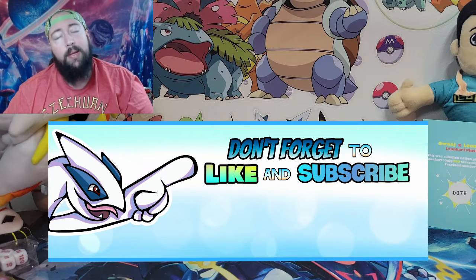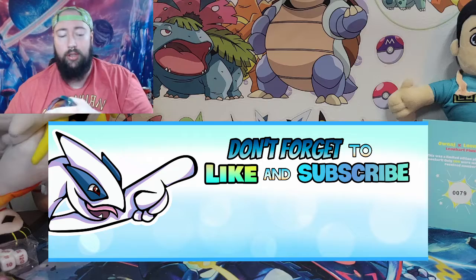We're halfway through the video — you know what that means. If you would be so kind, I'd greatly appreciate that.